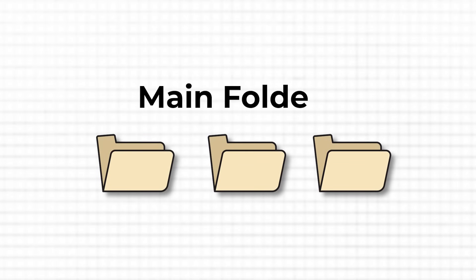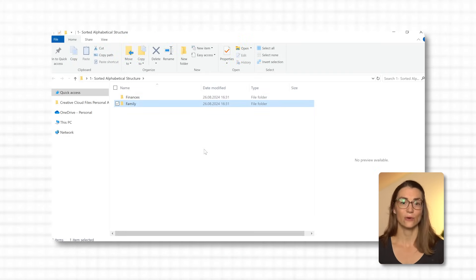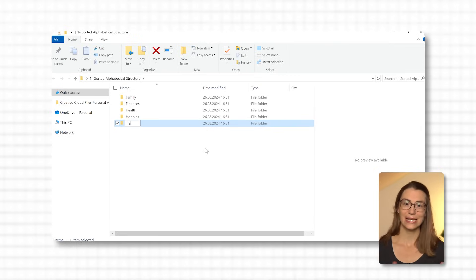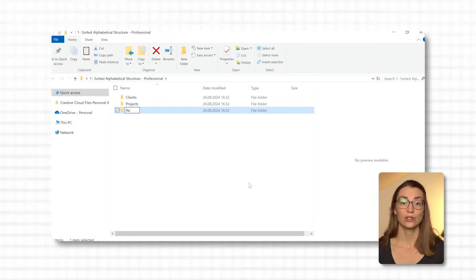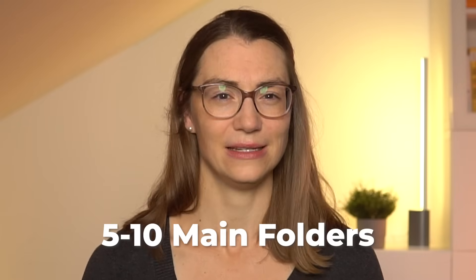Let's look at how an exemplary sorted alphabetical structure can be set up. First, you'll want to start by creating your main folders — these are your broad categories that represent the key areas of your life or work. For personal files, you might create main folders like finances, health, family, hobbies, or travel. In your professional life, you might set up main folders like clients, projects, reports, meetings, and training. The key is to keep the number of main folders manageable — aim for around 5 to a maximum of 10, ideally not more than 8.